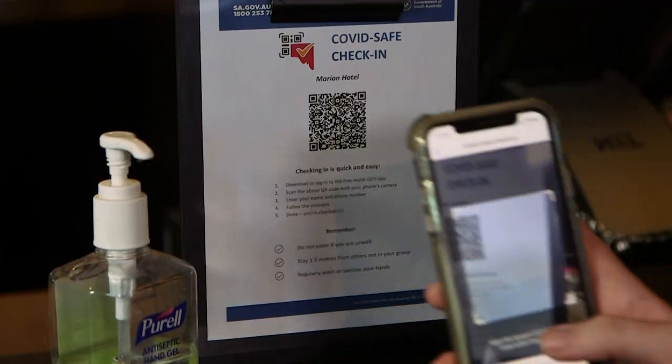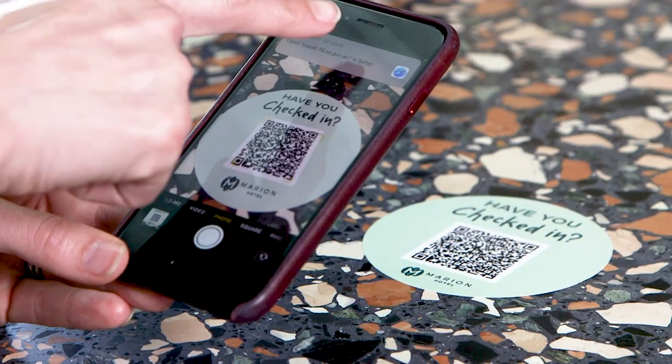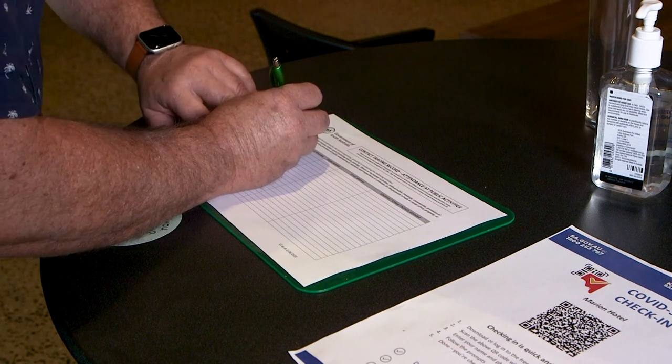People can check in by scanning the QR code via the MySAgov app or just using their smartphone camera to fill out a form. Venues should also keep a paper contact tracing register for patrons who don't have a smartphone.